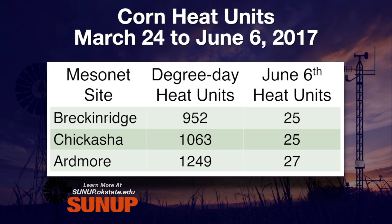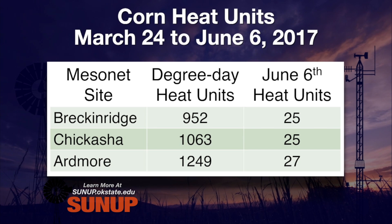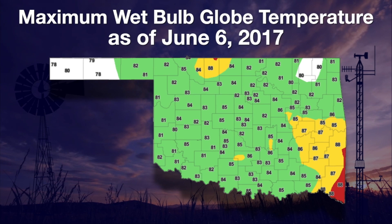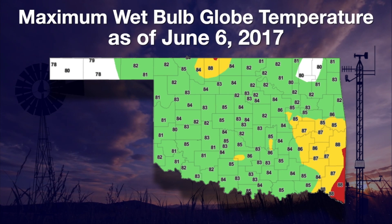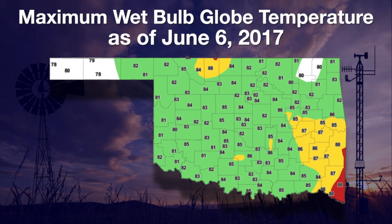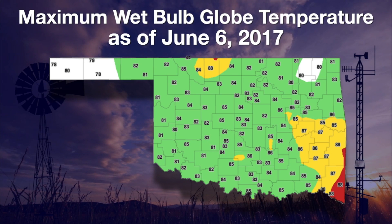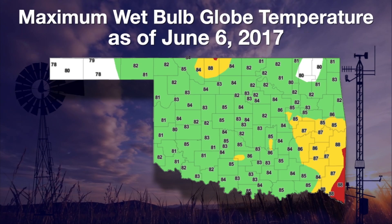Ardmore shows why crops mature earlier in southern Oklahoma — heat units as of June 6th were 1,249. On June 6th, while the other two sites collected 25 heat units, Ardmore had 27. With a cooler, wetter May, many of us are not acclimated for summer's intense heat. The wet bulb globe temperature provides a human heat index categorized for outdoor activity in full sun. For Tuesday, the maximum wet bulb globe temperature was in the low-risk green category across most of Oklahoma. It takes seven to ten days to get fully acclimated to the heat with one to two hours of daily outdoor activity.